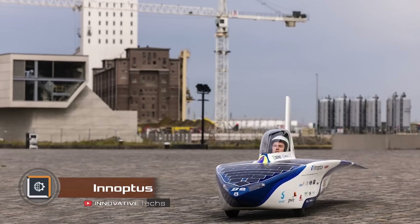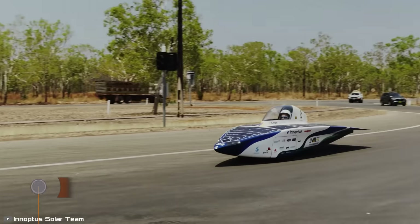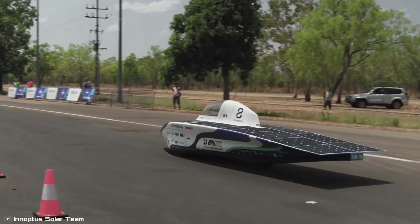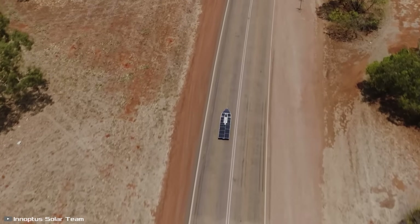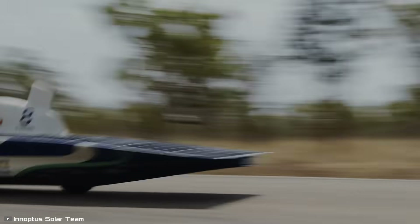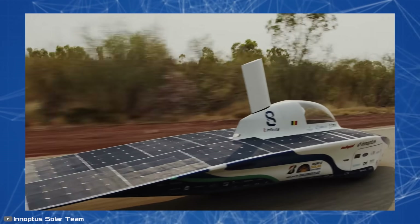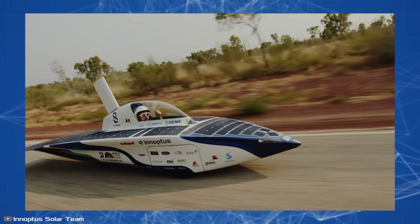The solar-powered car Inoptus has become the most enduring in the world after winning the prestigious Bridgestone World Solar Challenge in Australia. It spent 34 hours, 4 minutes, and 41 seconds on the track, surpassing all other participants and running solely on solar power. The innovation displayed excellent absorption of solar energy in Australia's harsh conditions, with its cloud and smoke from wildfires.